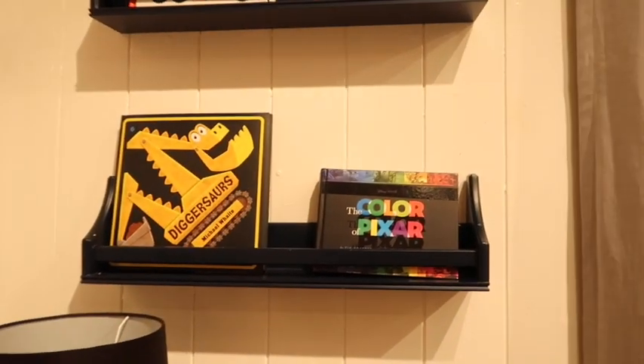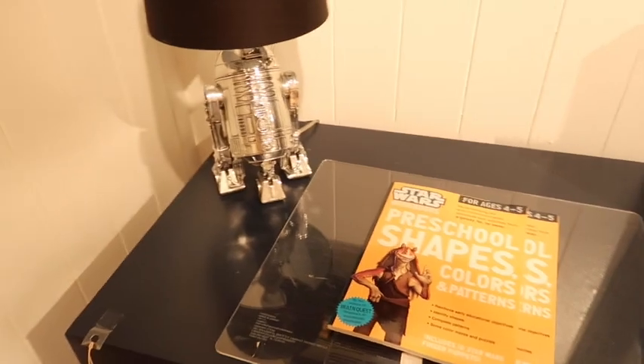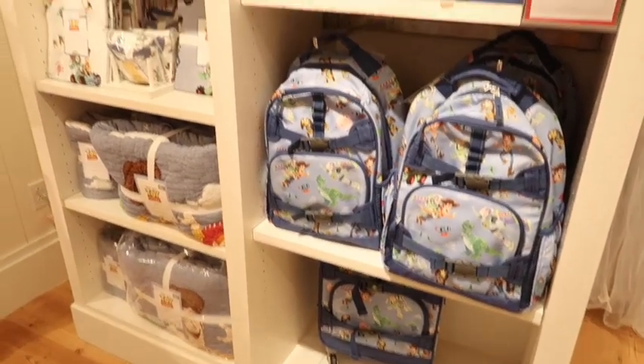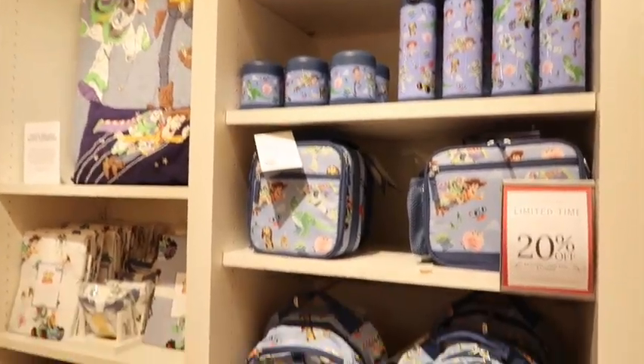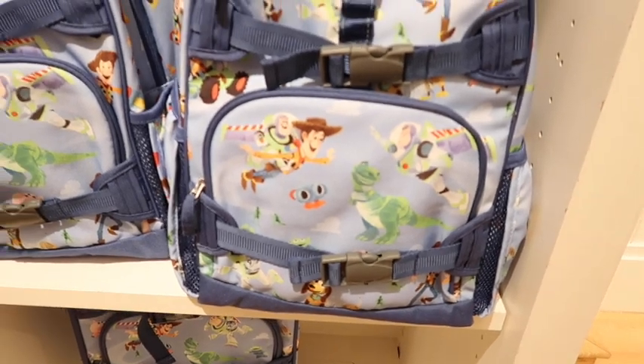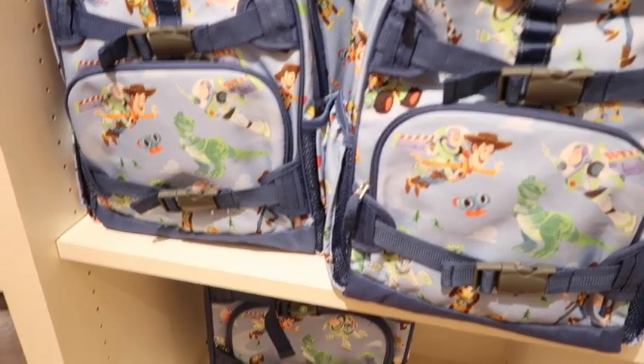They do have some other books here - The Colors of Pixar, Star Wars. That's a really cool lamp though. Check out this cute little Pixar area. I really like the design - it's kind of like a watercolor art style. They have little backpacks.